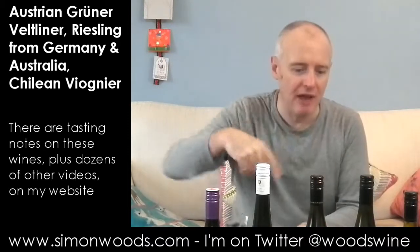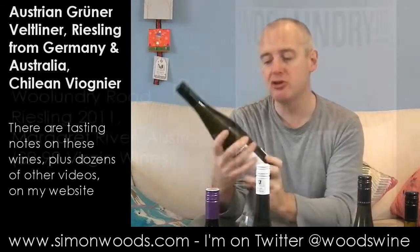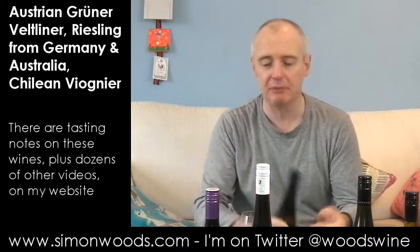I've just had a look at the alcohol levels of these two, and I'm going to swap them around. So the first one we're going to do is Wollundry Road Riesling from Margaret River, 2011 vintage. There's not all that much Riesling in Margaret River — Lewin Estate's always done a good one. But let's see what this one's like.